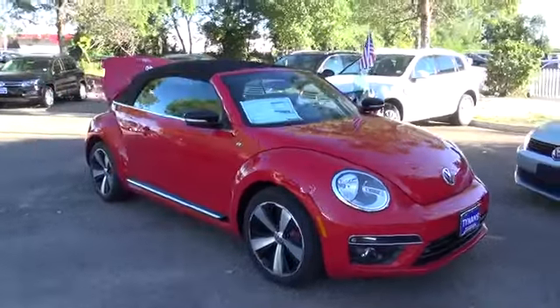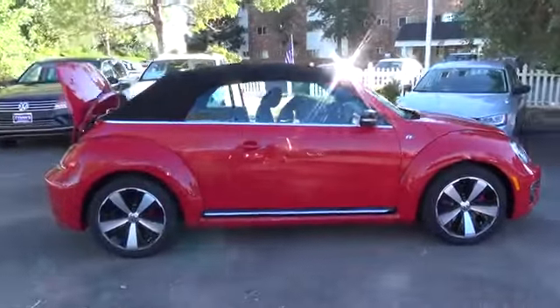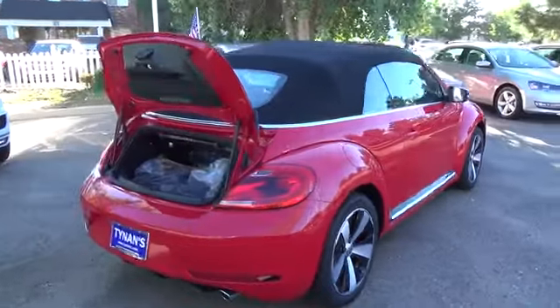The VW Beetle 2.0 TR Line breaks the mold every chance it gets. A sleek twist on an iconic shape, the Beetle has the looks and performance to turn heads and corners equally well.